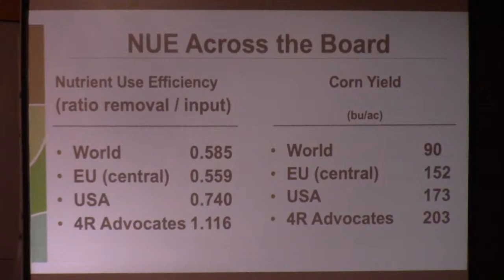From a nutrient use standpoint — as far as crop removal to input ratios at the world level — you see that the U.S. far exceeds the world average. And when you get down to our 4R advocates, which are top-tier producers we've awarded for implementing a 4R nutrient stewardship strategy in their operation, they blow all of these folks out of the water.